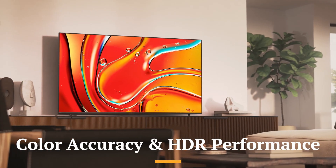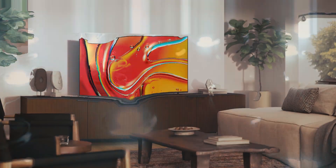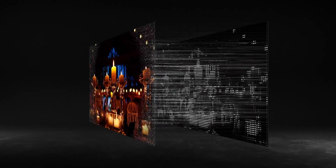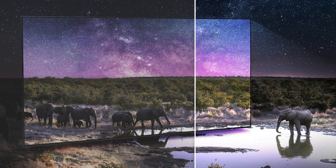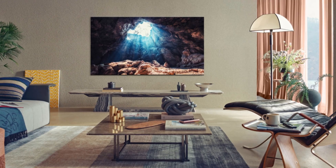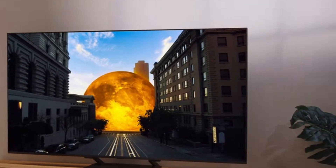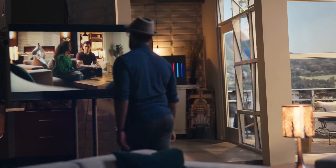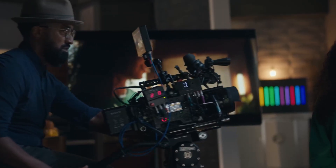Color accuracy and HDR performance — mini-LED. Mini-LED TVs in 2025 deliver outstanding color accuracy and HDR performance thanks to their precise local dimming and high brightness capabilities. The smaller backlight LEDs allow finer control over light zones, meaning colors appear more natural and vibrant even in complex scenes. When displaying HDR content such as HDR10+, Dolby Vision, or HLG, mini-LED TVs can maintain deep blacks and bright highlights simultaneously, creating a more lifelike image. The combination of high peak brightness and excellent contrast lets HDR scenes shine exactly as intended, with rich detail in both dark and bright areas. In short, mini-LED offers a balanced, cinematic, and premium HDR experience that comes very close to OLED quality but without the risk of burn-in.